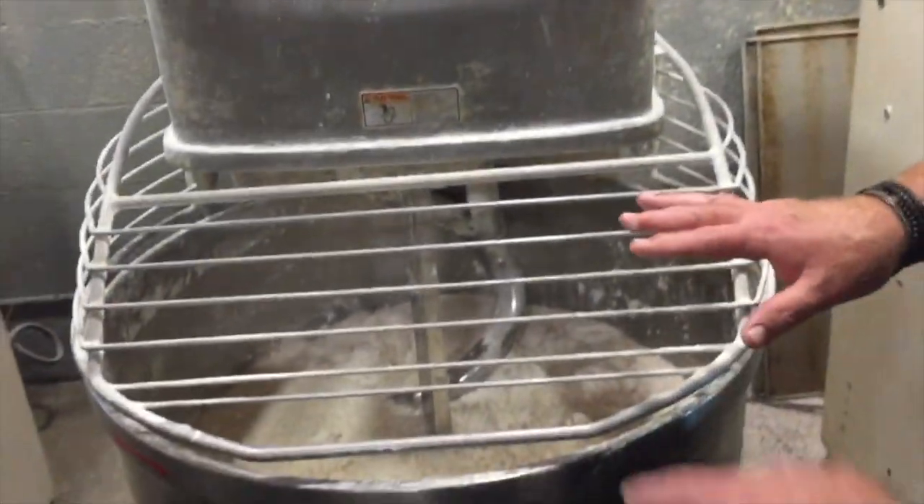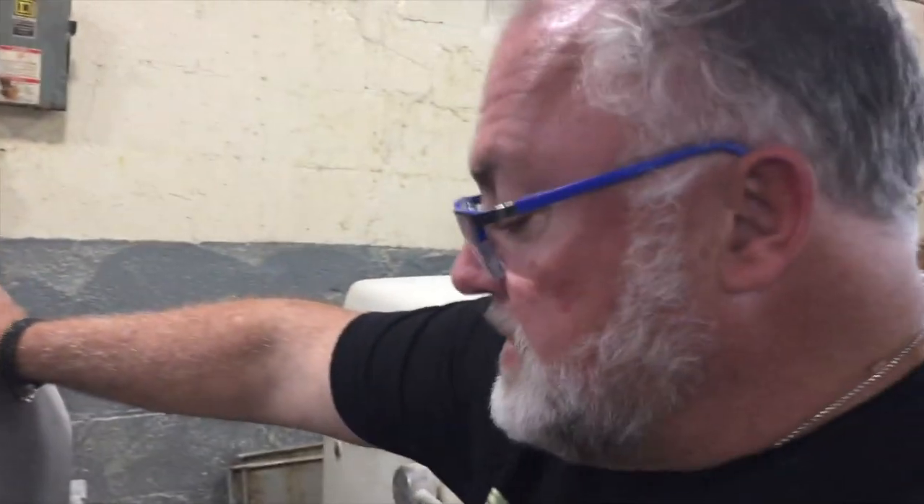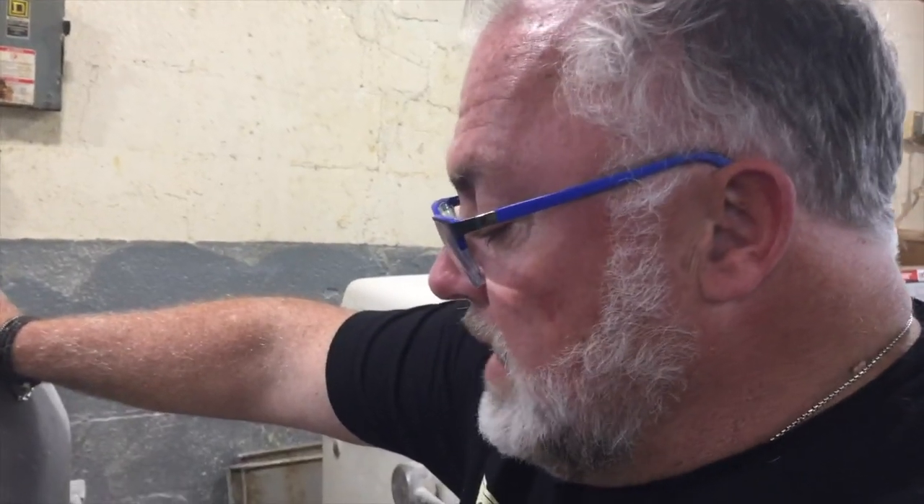This is called a protection grate, which protects idiots like me from putting my hands in there. This is the beginning of French bread. When we do brioche bread, it's a completely different process, because we have the flour, but we use the yeast and heated milk to 120 degrees to get the yeast to activate outside of the mixer.